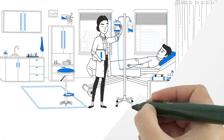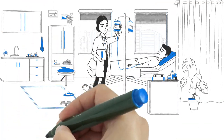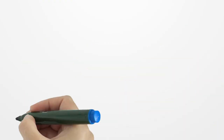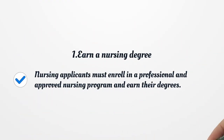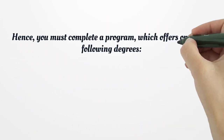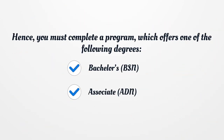New Hampshire Nursing License. Nursing applicants must enroll in a professional and approved nursing program and earn their degrees. You must complete a program which offers one of the following degrees: Bachelors (BSN) or Associate (ADN).